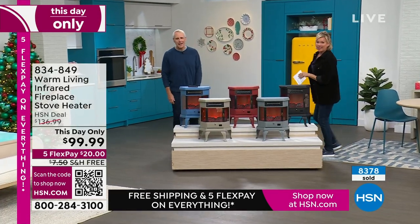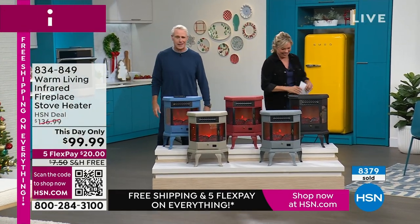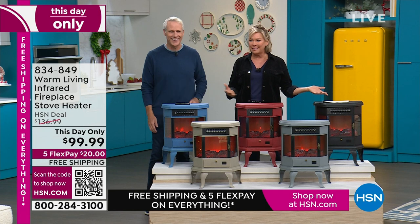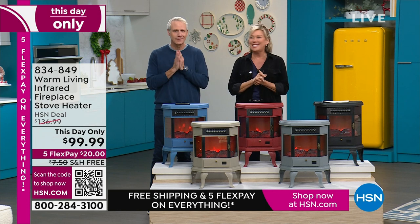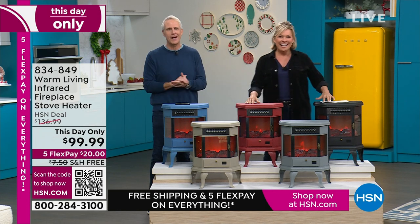I didn't want to wake my wife — it was dark, I had to get up early and get to work. Anyway, get yours — whatever color or colors. If you get two and decide to send one back, that's fine, you've got all the way through the end of January. Item number is 834-849. Thank you, Carrie. Happy holidays, everyone!